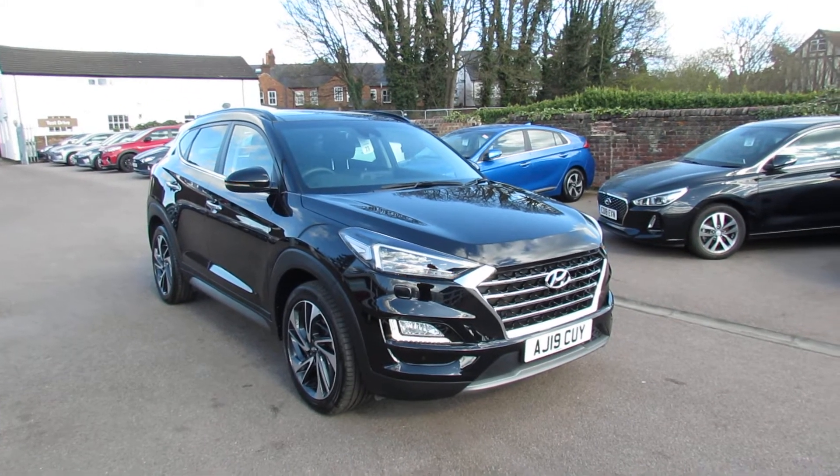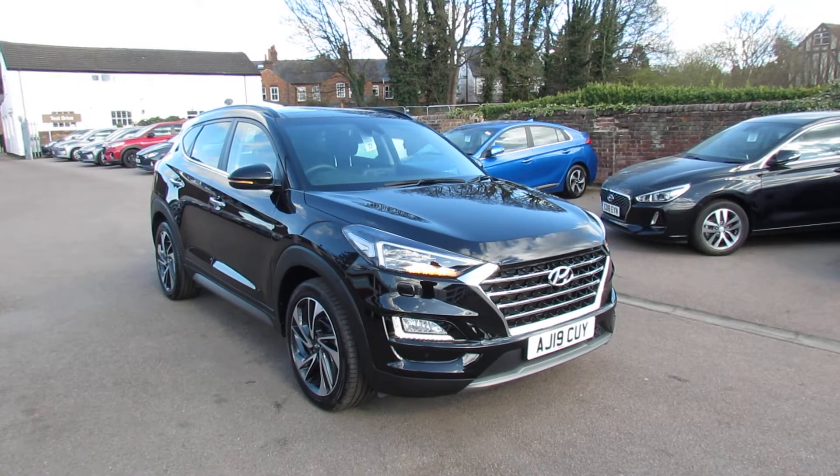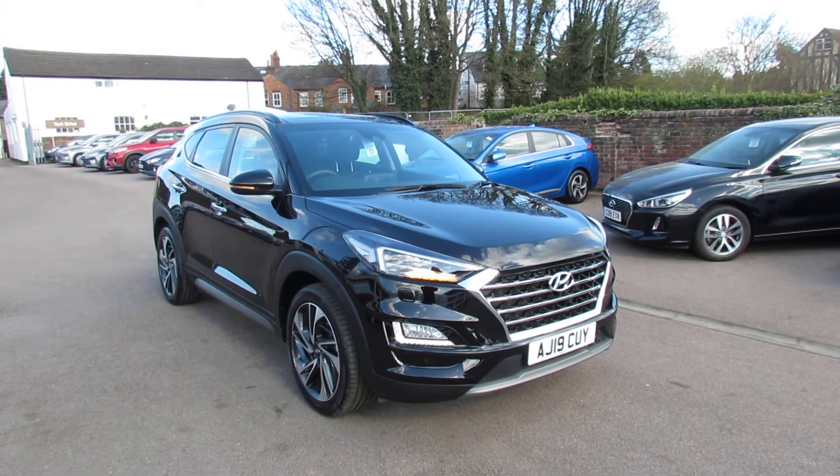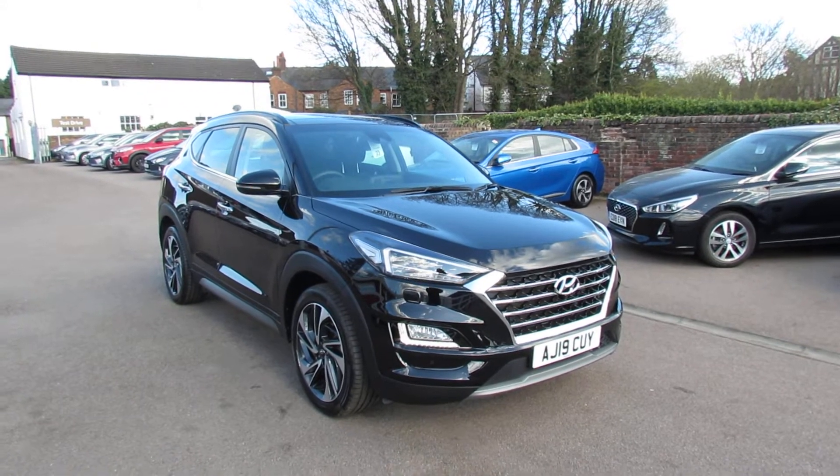Let me show you this — it's a Tucson 1.6 turbo Premium SE automatic, so it's quite a rare car to say the least.